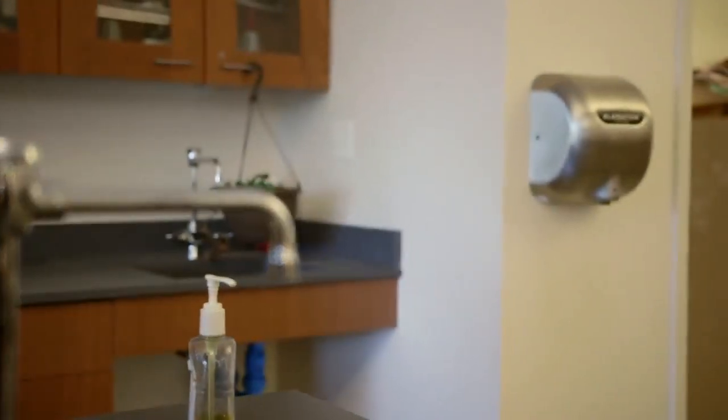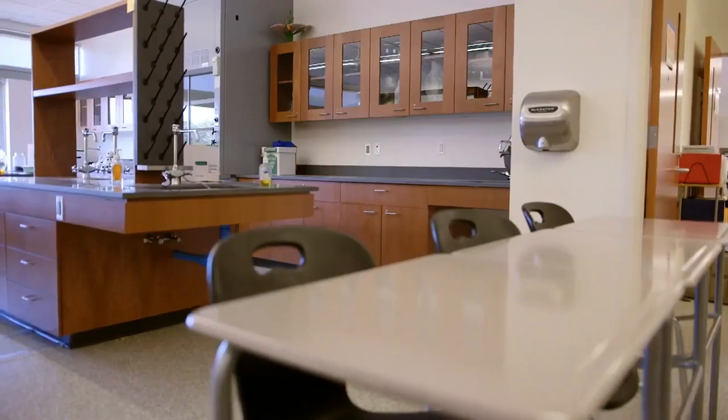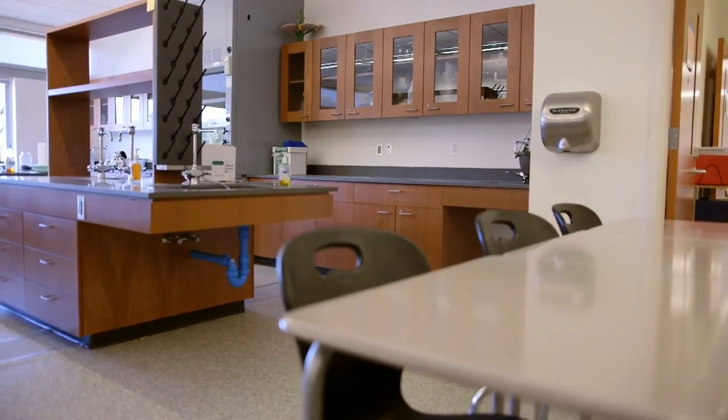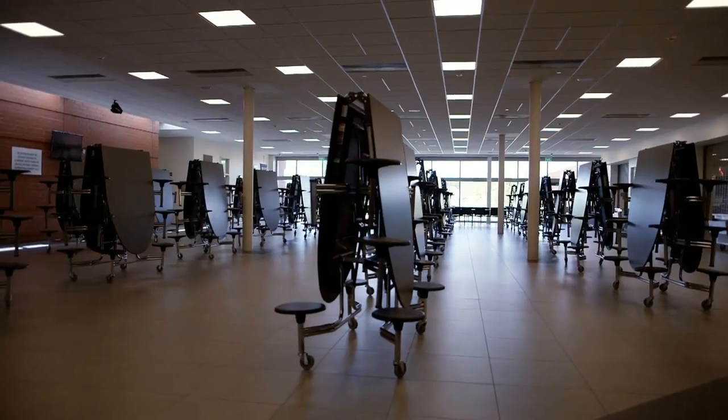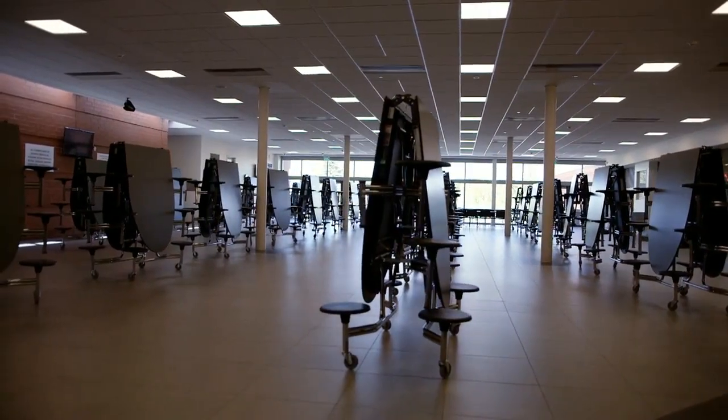We're not only talking restrooms — we're talking art rooms, we're talking science rooms, we're talking all different kinds of areas that would use a great amount of paper. So the builders put the dryers in, we have not had any issues with the repairs. They've worked and functioned very well, so our custodians haven't had to deal with that aspect.